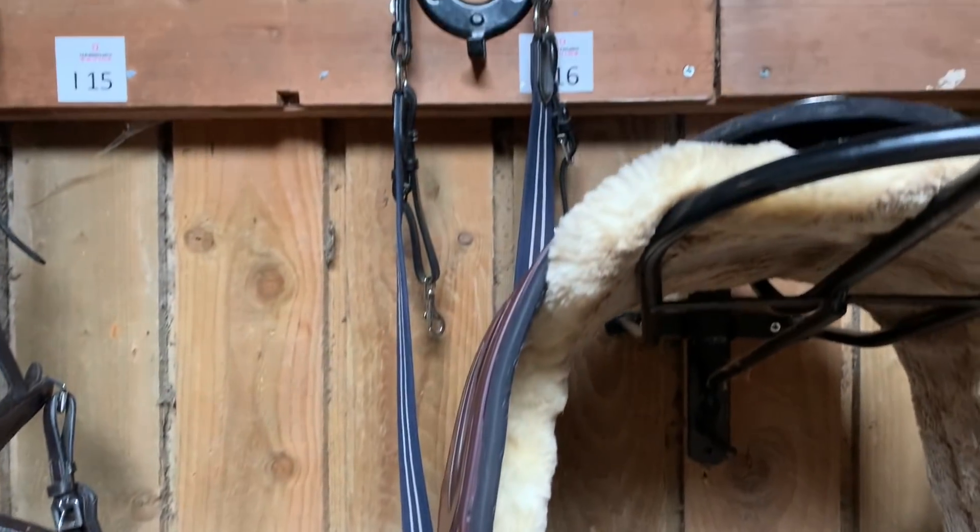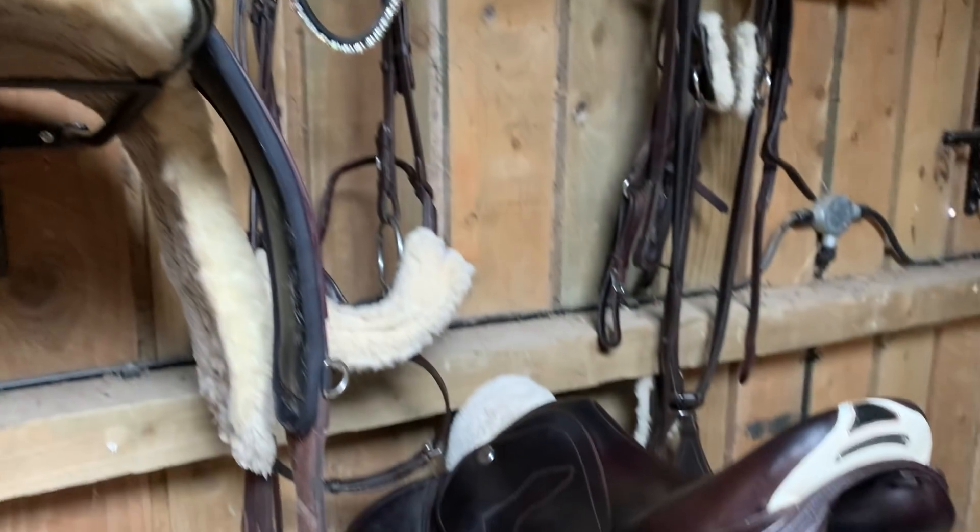Our tack looks so good - it's so satisfying, everything is so clean. Your boots are clean too! We just finished tack cleaning and now we are making a mess in our tack room packing our boxes.